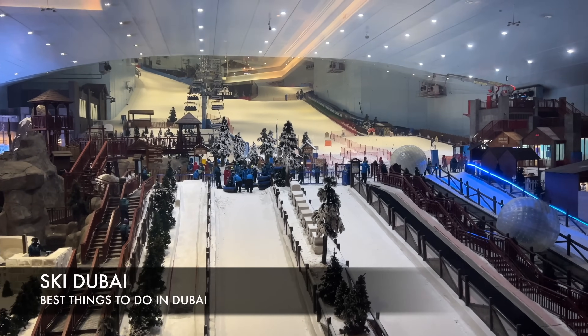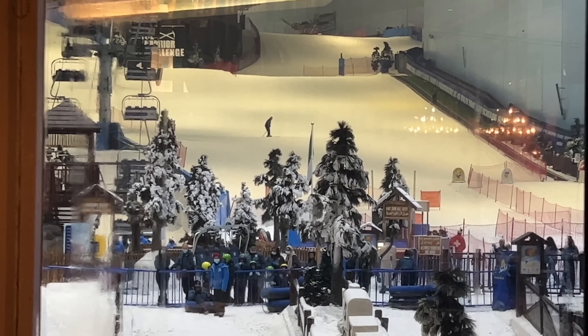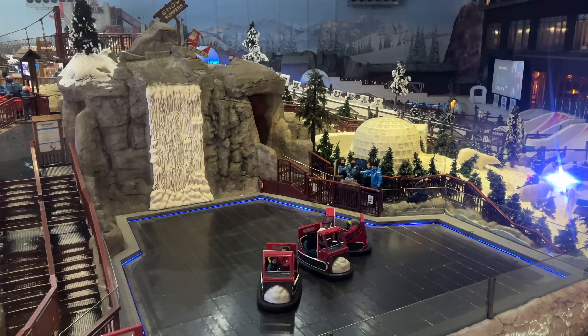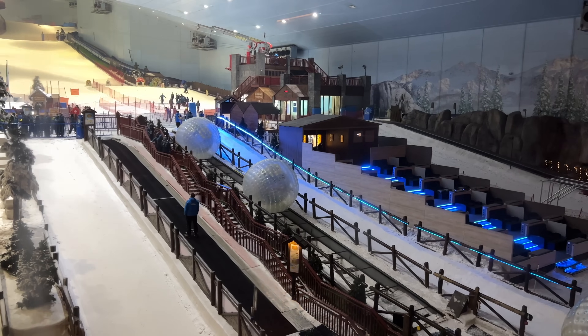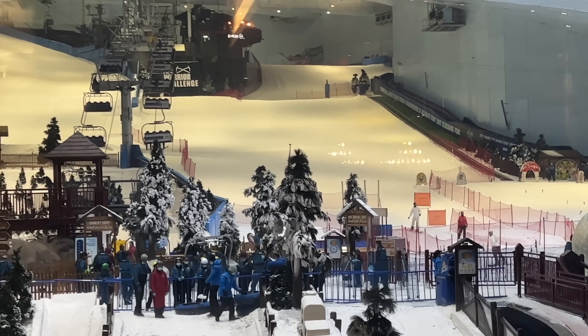Here we are at Ski Dubai — definitely a cool activity to do, especially on a hot day. You just cool off and put on some winter clothing even though it's scorching hot outside. It also brings you out here to the Mall of the Emirates.